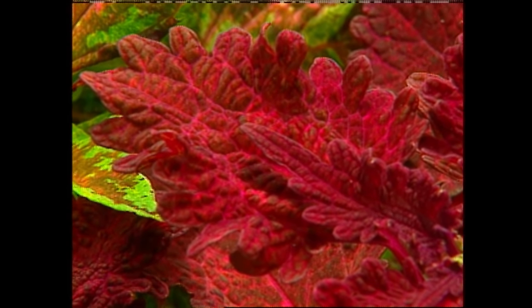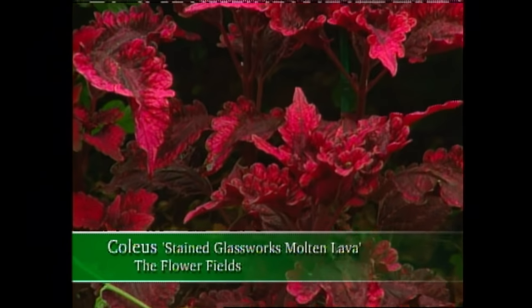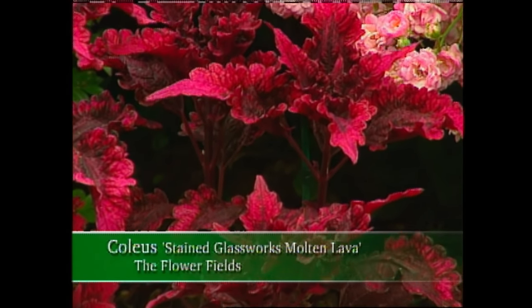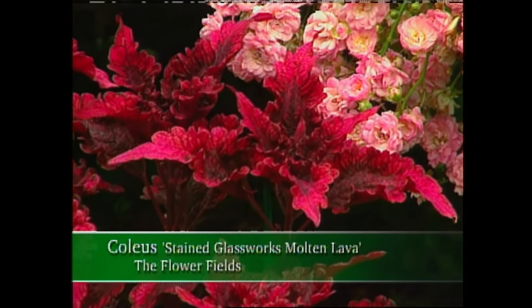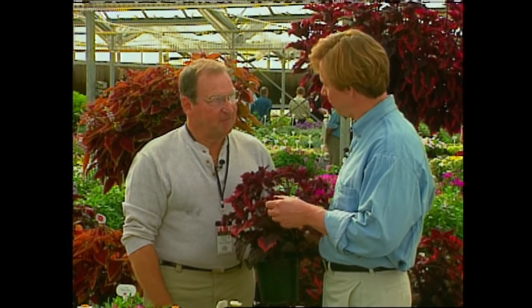And now we have a full sun line that allows us to put these plants out in very strong conditions. I have grown your Coleus — like this wonderful Molten Lava — for the last couple of years and it's spectacular. This was my first one that we bred. Well, you knocked the ball out of the park with Molten Lava.